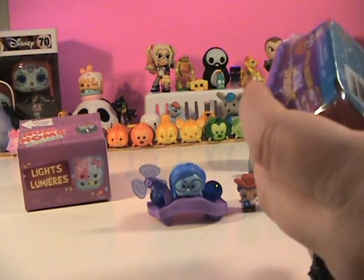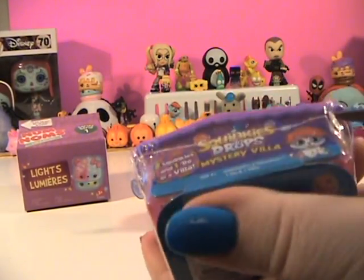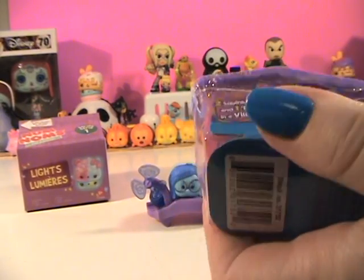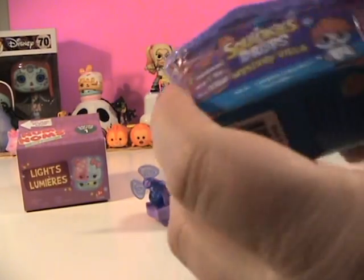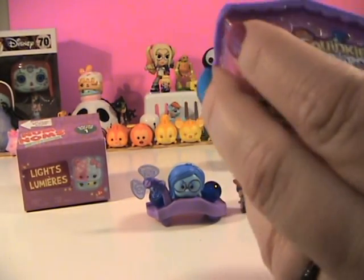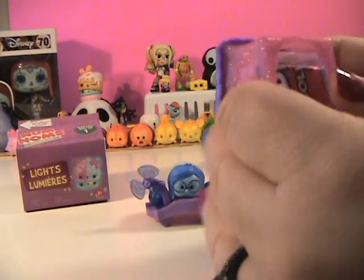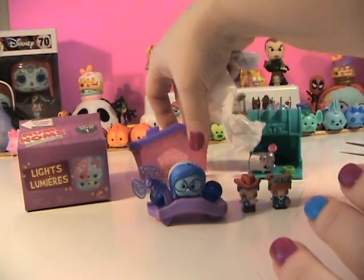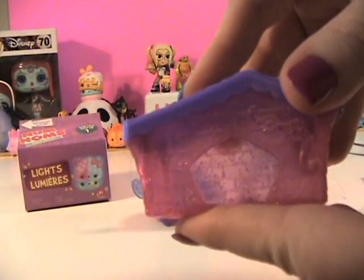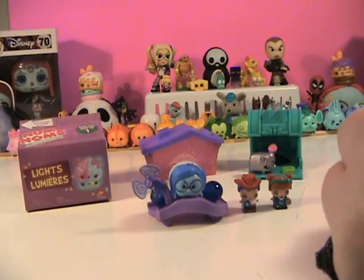All right, moving right along — we're gonna save the one I'm most excited about for last, which is the Nom Nom Lights! I haven't opened any of those yet. I still have an almost full box of these coming for you guys — just gotta find some time to film it without my girls interrupting. I don't know if I showed you, but this villa is pink and glittery — can't go wrong!